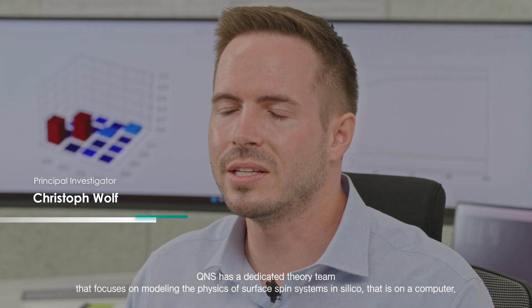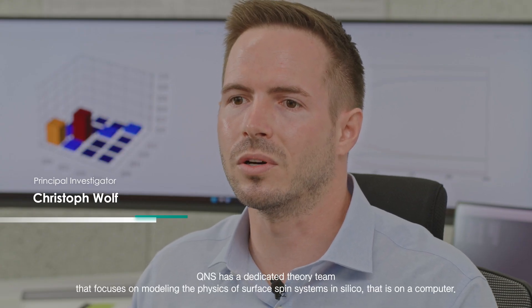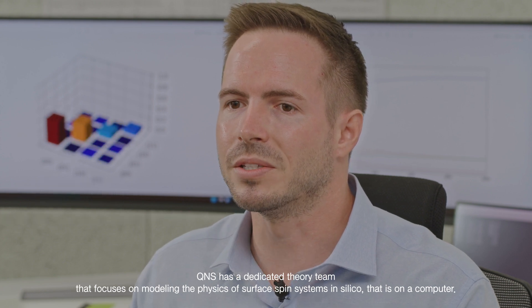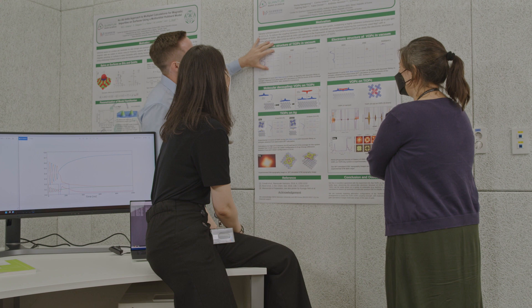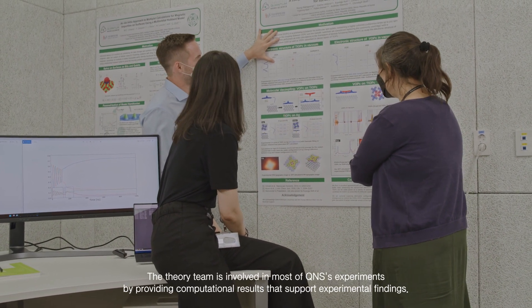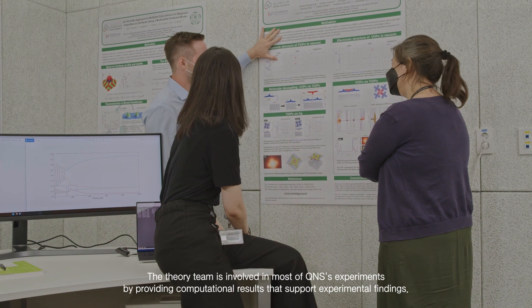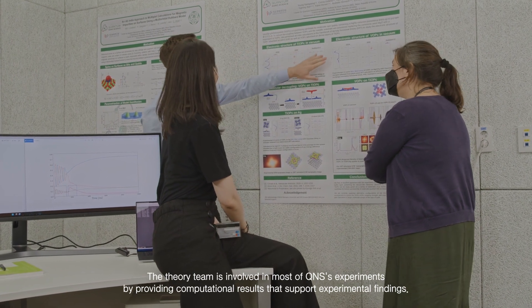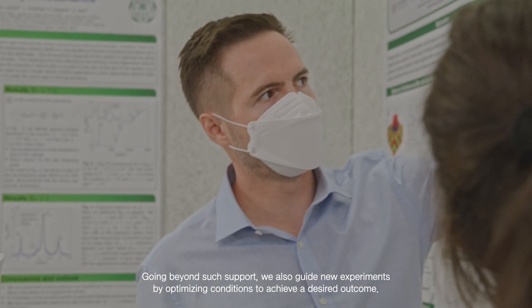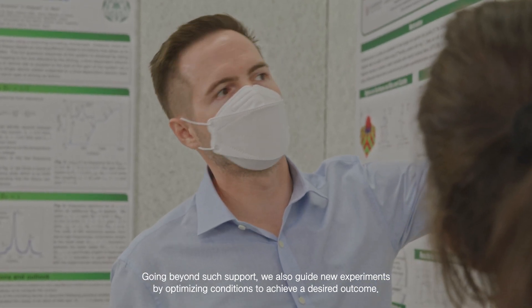Hi, I'm Christoph Wolf. QNS has a dedicated theory team that focuses on modeling the physics of surface spin systems in silico, that is on a computer. The theory team is involved in most of QNS's experiments by providing computational results that support experimental findings. Going beyond such support, we also guide new experiments by optimizing conditions to achieve a desired outcome.